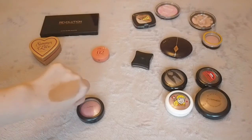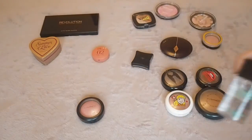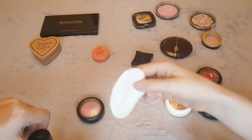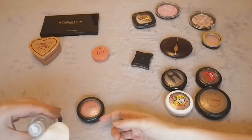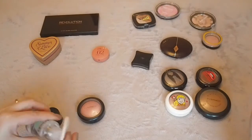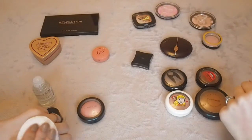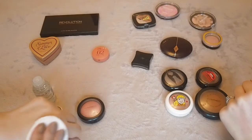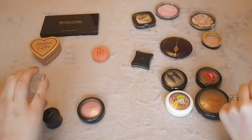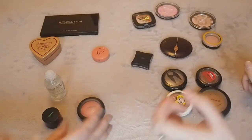There's this gigantic brown swatch here — I've never used this, it's from Sephora. Let's check it out. Oh, maybe that product is just not great. Yeah, let's get rid of that.